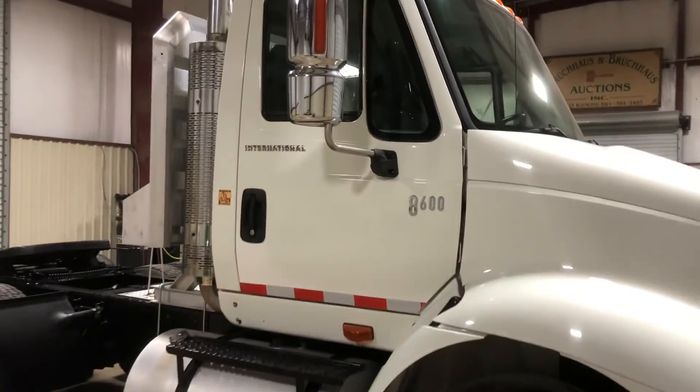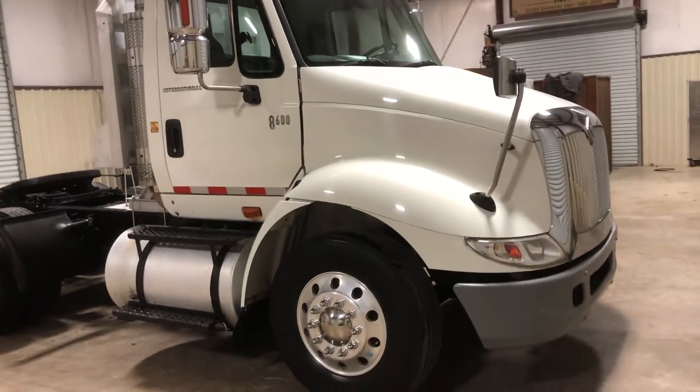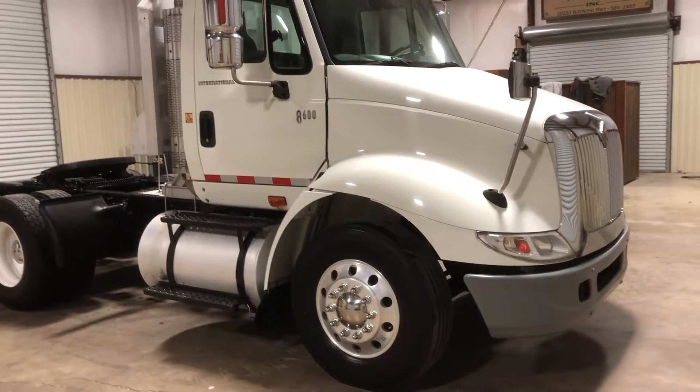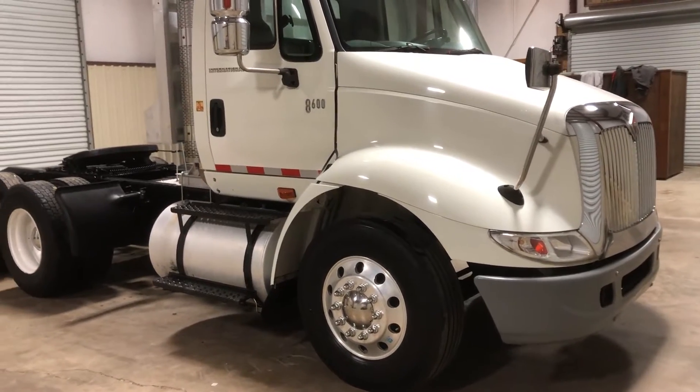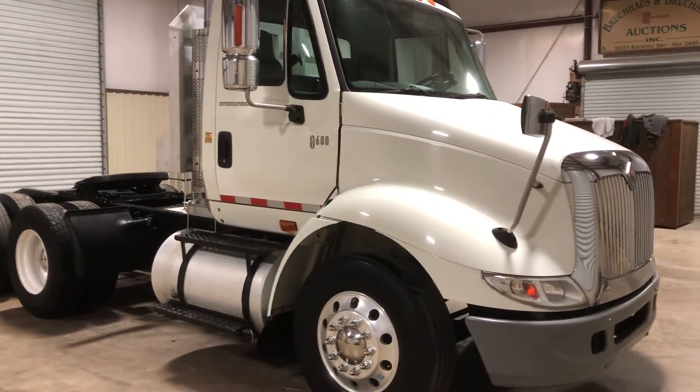This truck has a lot of eye appeal and is in great shape — I'm not seeing any major damage. It's cranked up, ran, and driven without giving us any issues. It has the ISM Cummins engine and Eaton Fuller automatic transmission. A nice piece here up for auction at Brookhouse Auctions.